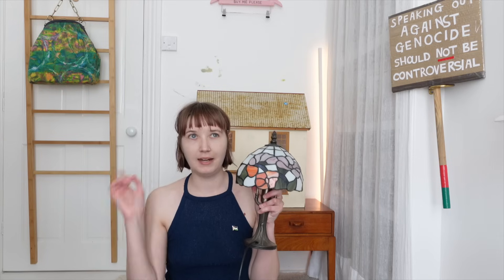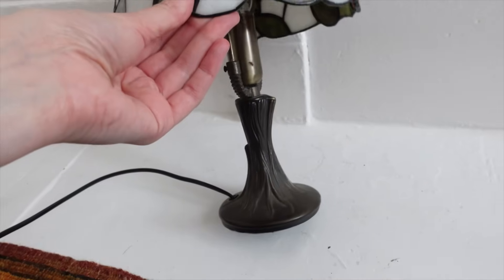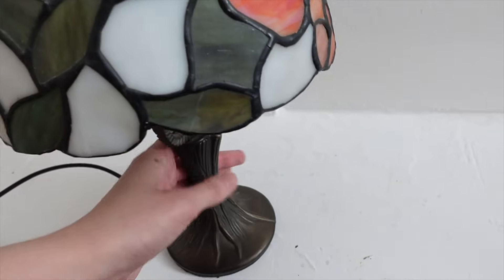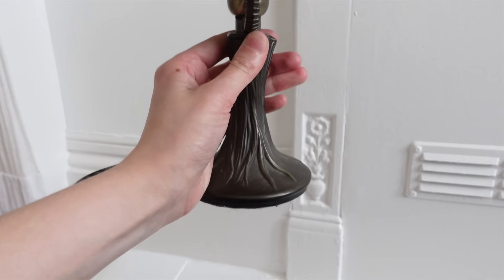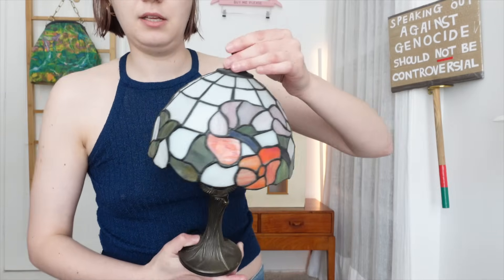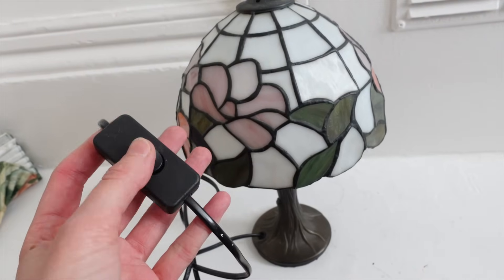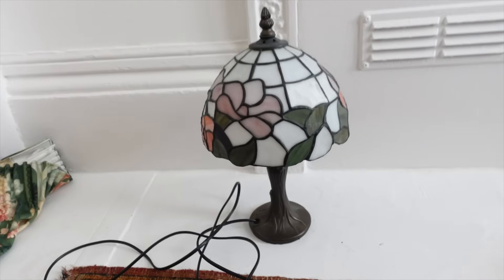Next up I've got a lamp. I was talking in my recent toilet room video about how I'm really into stained glass at the moment, and I found this in the charity shop for a fiver — a little stained glass table lamp I've been using on my bedside. For five pounds I thought this was a really good deal. These Tiffany-style lamps are usually quite expensive, especially if you buy them online. It's got quite a heavy brass base that looks like a tree trunk and a nice floral design stained glass shade on top, with the switch on the cable.